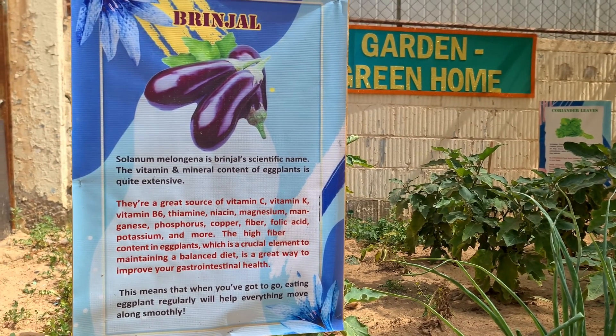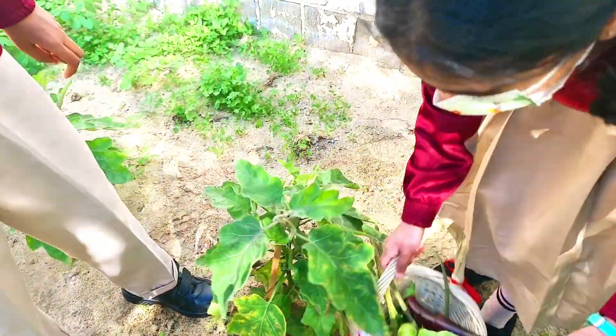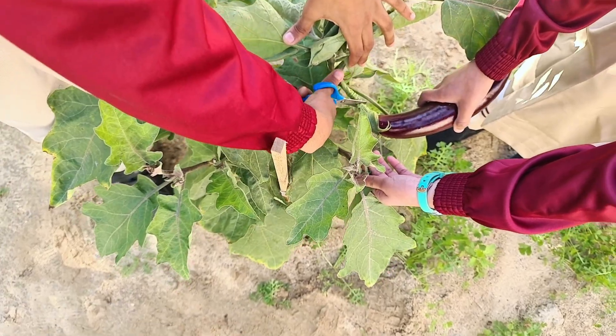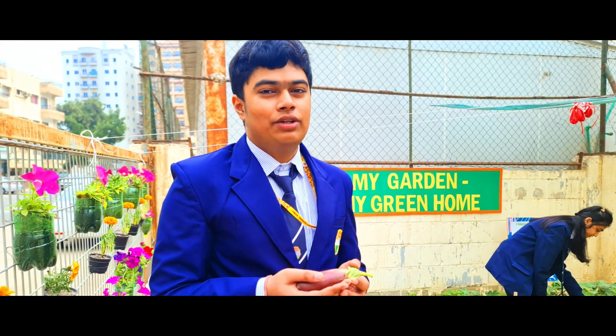This right next to me here is a brinjal, otherwise known by the scientific name Solanum melongena. It is a member of the nightshade or Solanaceae family, which also has other species like the tomato, chili pepper, and the potato. The ability of this brinjal to absorb oils, fats, flavors, and sugars makes it a versatile ingredient in the kitchen. Thank you.